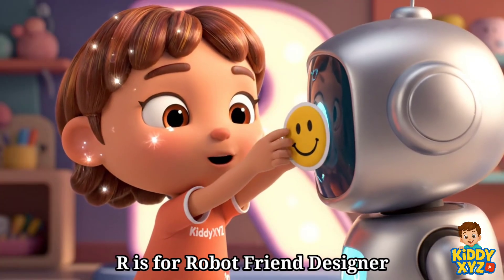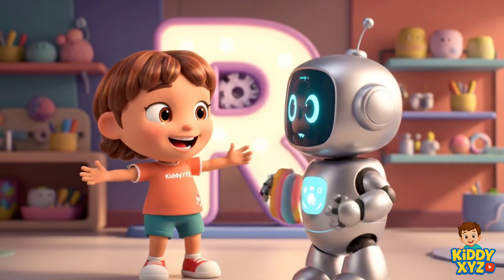R is for Robot Friend Designer. Making robots kind and huggable.